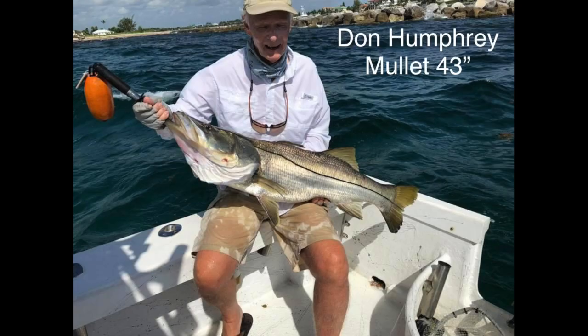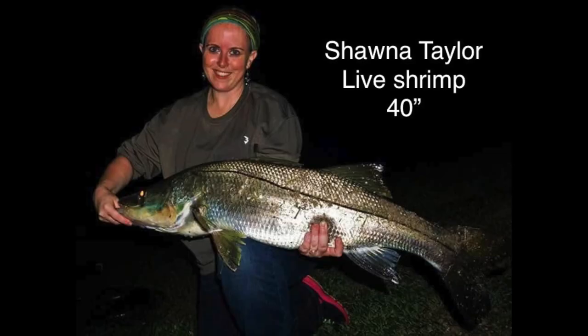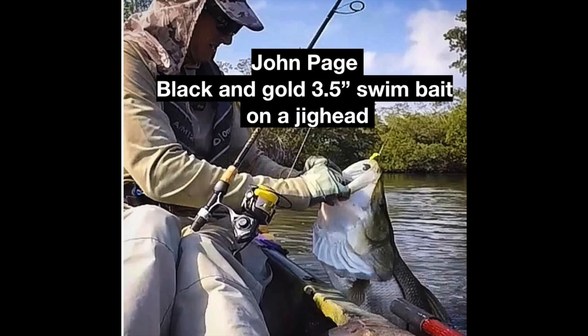Don Humphrey caught this 43 inch one. Lindsay Potter caught this one on a live pilchard. Shauna caught this on a live shrimp, 40 inch. Zach caught this one on the beach on a live mullet. This one was caught by hand, apparently choking on a big redfish. John caught this one on his kayak using a swim bait.